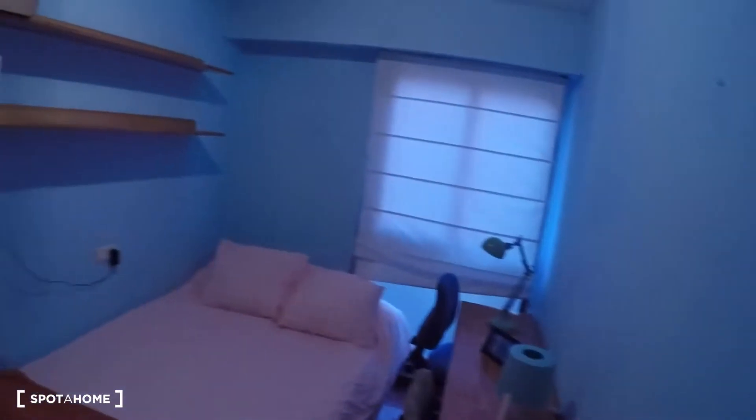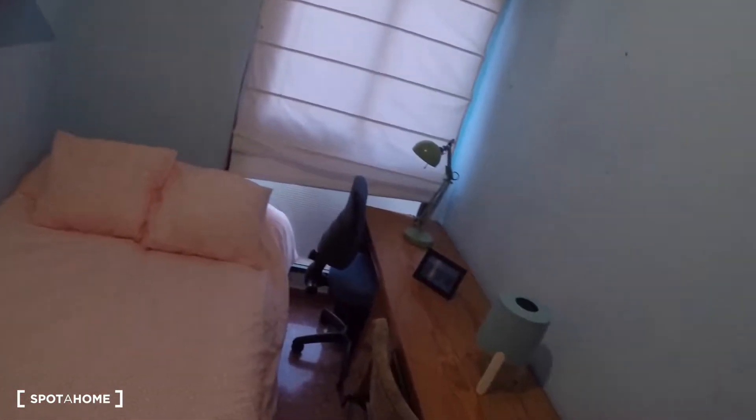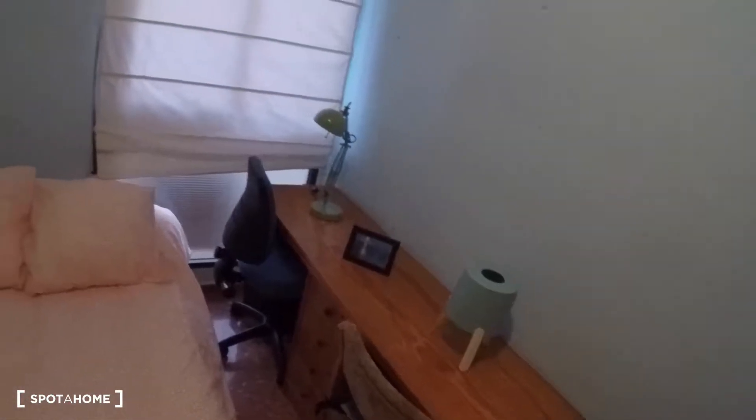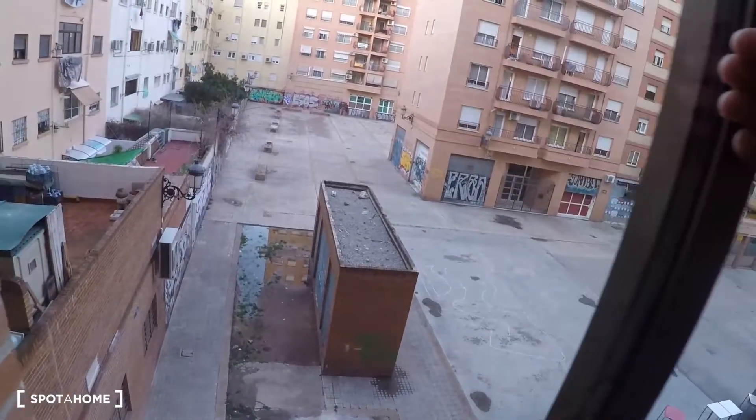Next to bedroom number two is bedroom number three. In this bedroom you have a double bed, a desk with two chairs, some shelving, and a built-in wardrobe. This bedroom has a window with exterior views.